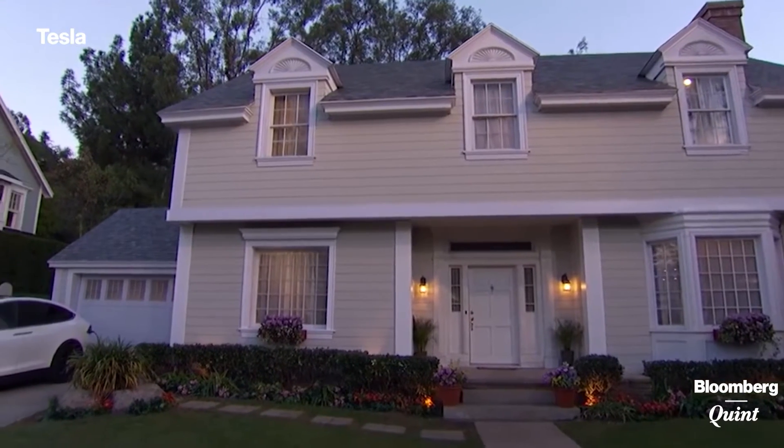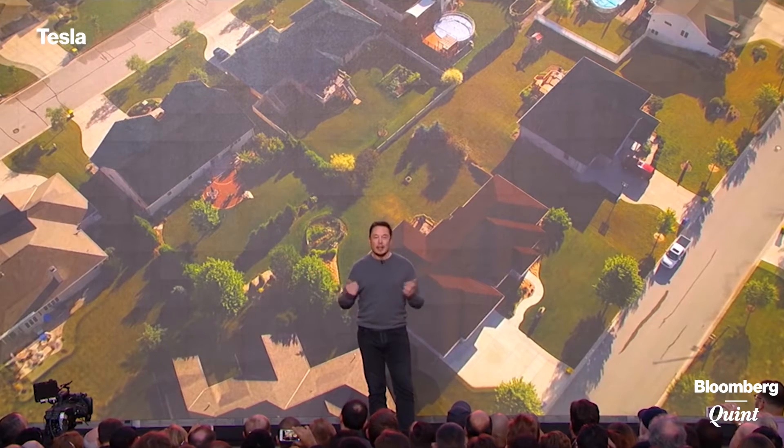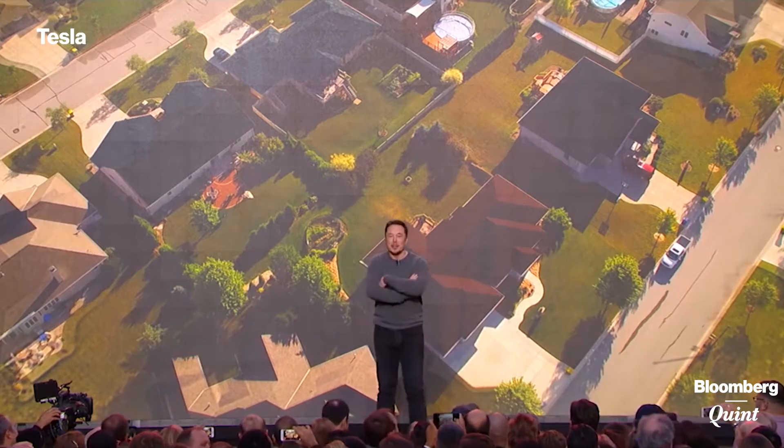You want to call your neighbors over and say, check out the sweet roof. It's not a phrase that you hear often.